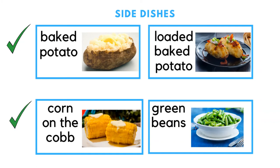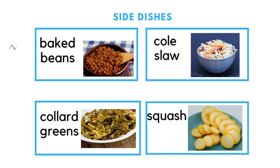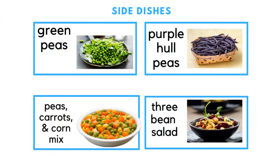Side dishes include baked potato, corn on the cob with butter, loaded baked potato, green beans, baked beans, collard greens, coleslaw, squash, green peas, a mix of peas, carrots and corn, purple hull peas, and three bean salad. Note that some side dishes have bits of meat in them, so ask if you don't eat meat.